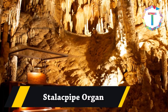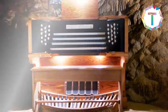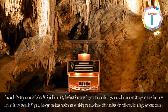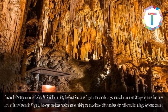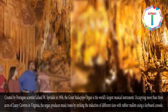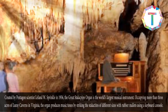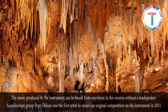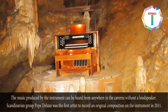Stalactite Pipe Organ. The organ is the world's largest musical instrument. Occupying more than three acres of Luray Caverns in Virginia, it produces music tones by striking stalactites of different sizes with rubber mallets using a keyboard console. The music produced can be heard from anywhere in the caverns without a loudspeaker. Scandinavian group Pepe Deluxe was the first artist to record an original composition on the instrument in 2011.